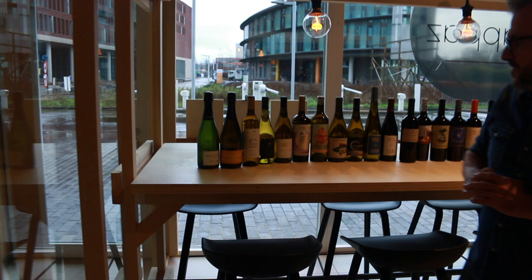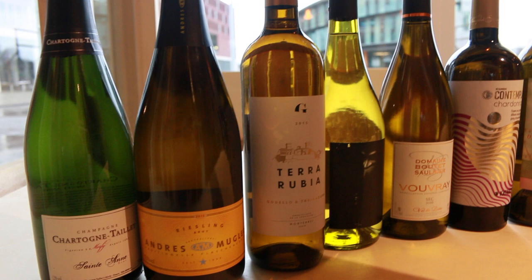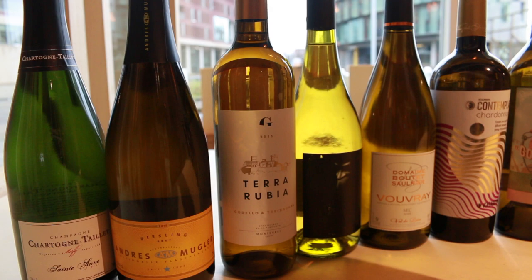So we have one champagne but also one Sekt. It's a famous one from Andrés Wüller — 100% Riesling. A really nice wine. Our starter with our menu is the Terra Rubia, with two grapes: Godello and Rexadura. A very rich wine.